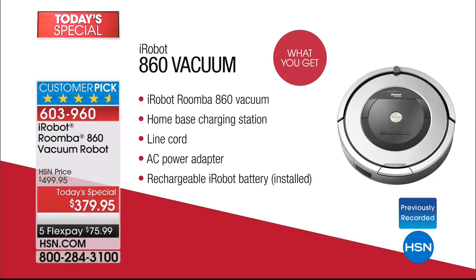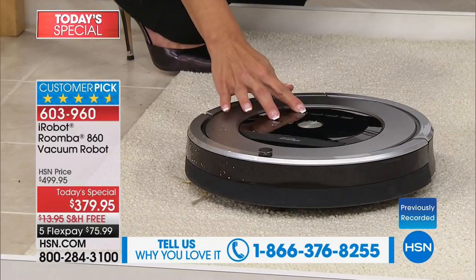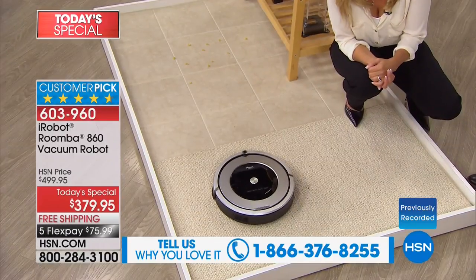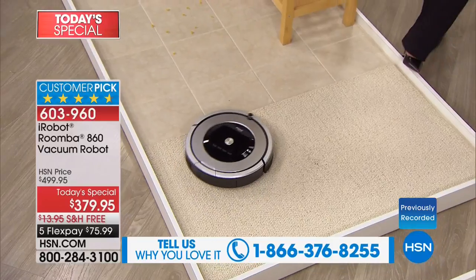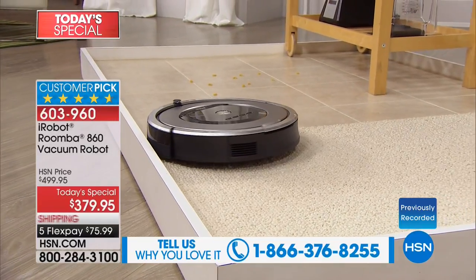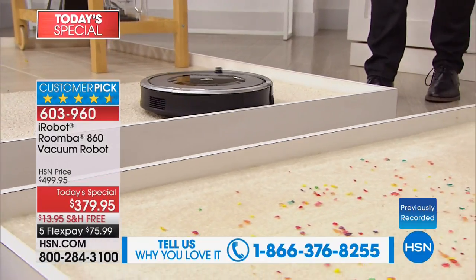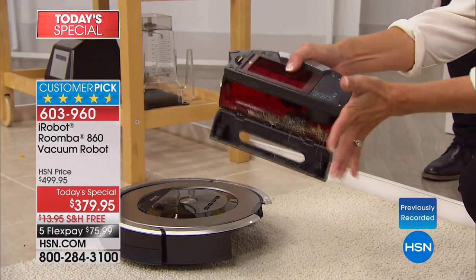We're nearly halfway through our presentation. Whether you're getting this for your son or daughter in their first home, or for grandma and grandpa, it is a lifesaver. Somebody named theirs C-Sweep-3-O — pretty catchy. When it's done, it goes home to recharge and gives you a little light indicator that it's time to empty the bin. Look how much it's collected in just this short amount of time.